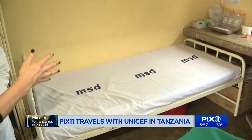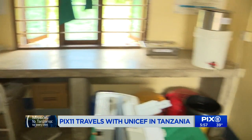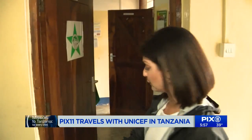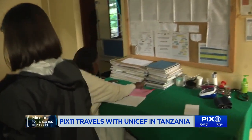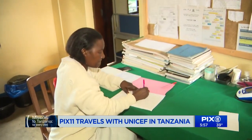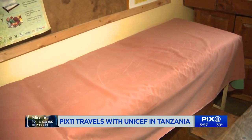I just want to show what goes on here. This is one of the beds here at the clinic, and then if we go into the other room, what happens here is there are deliveries and also HIV treatment that goes on at this clinic. So this room is where the deliveries happen, and on average there are about five babies delivered at this community clinic in Tanzania every single month.